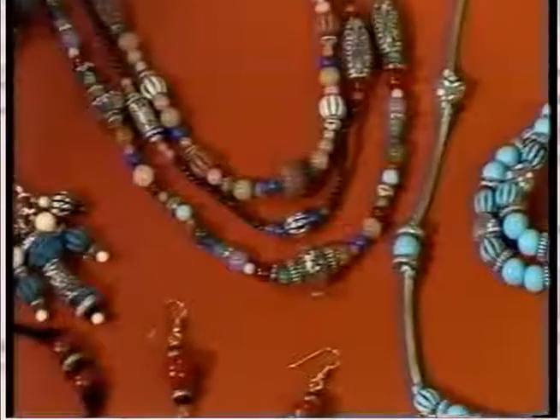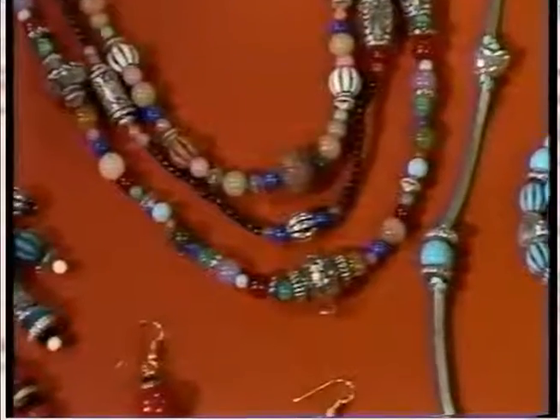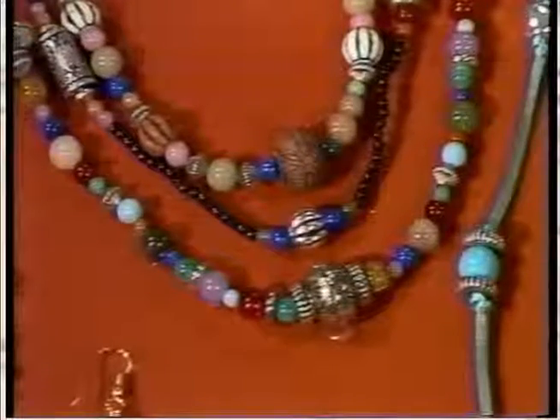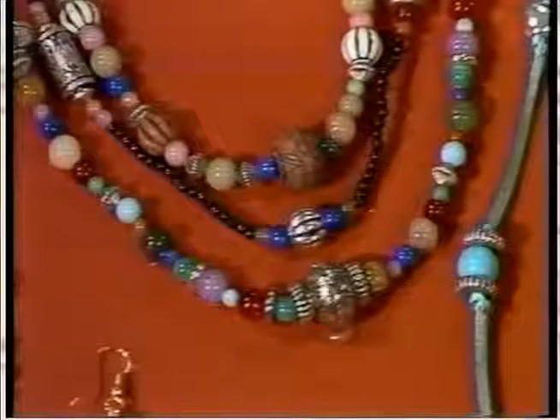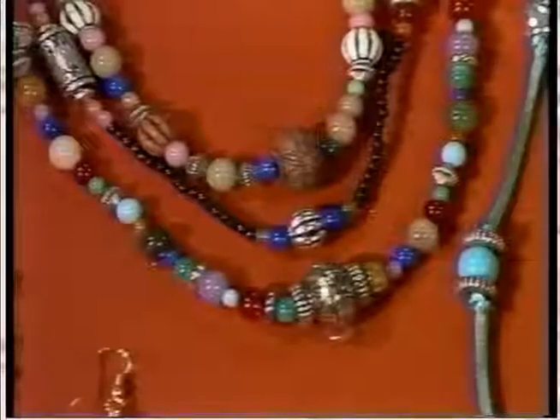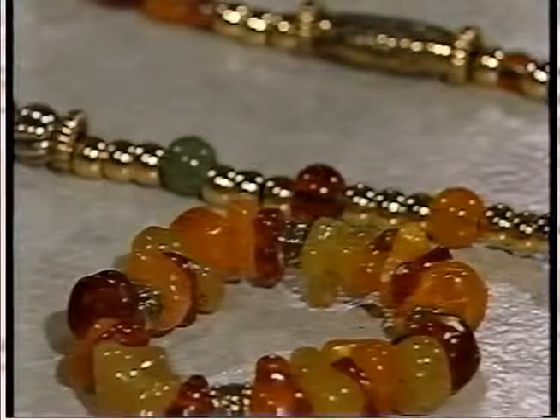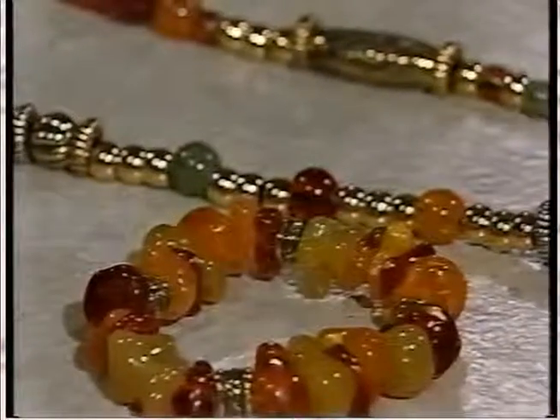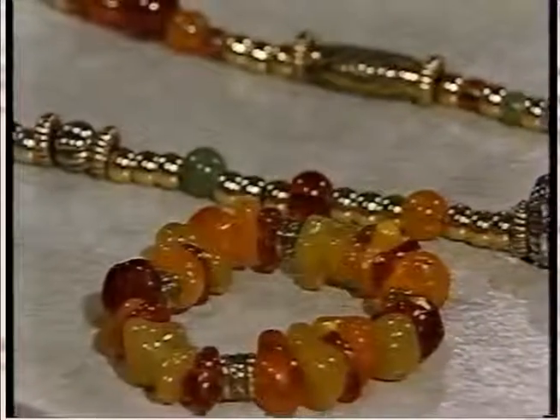Several months ago, we introduced a program we call the Old World Beatery Jewelry Program. It was so successful that we've now increased the product line. Look what you can create. We've added new metallic beads in several sizes and shapes, and beautiful semi-precious fashion-colored beads in many sizes and shapes too.